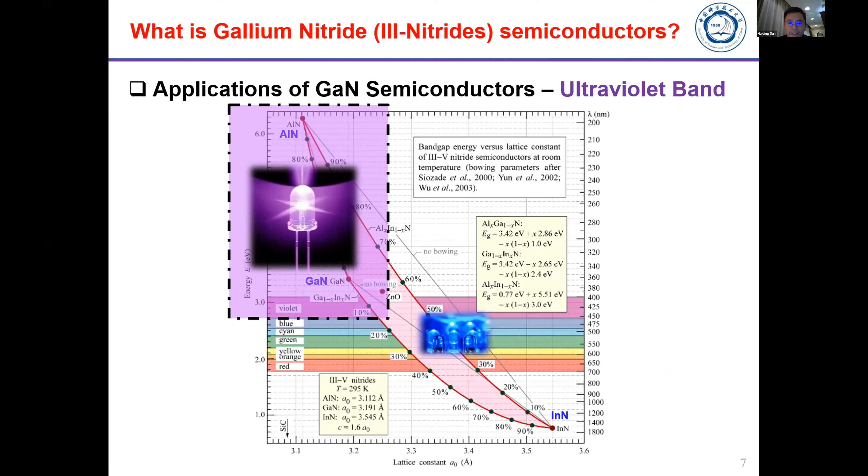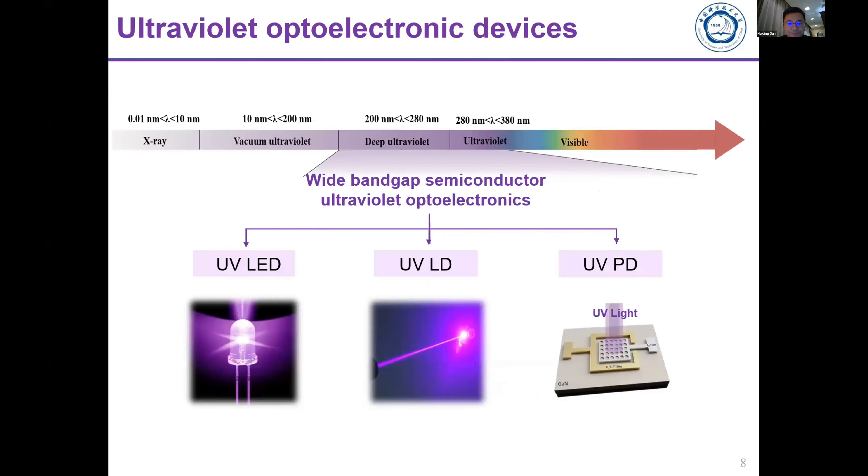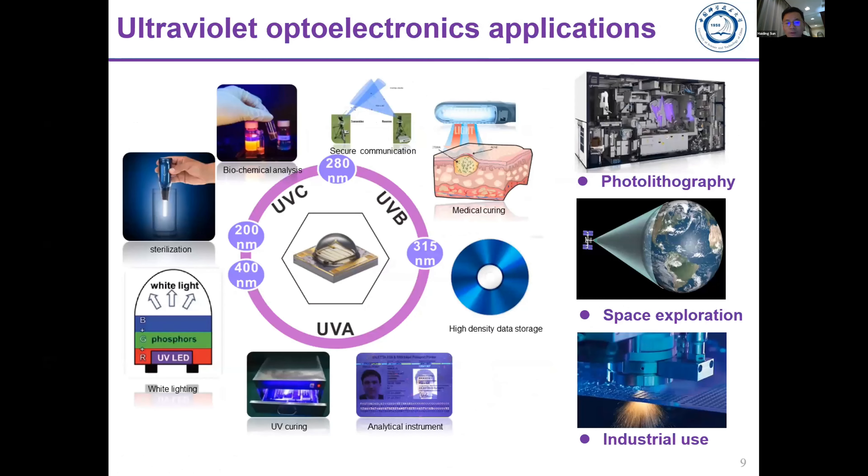UV is still under development because efficiency is relatively low, so our research is focused on progress in the ultraviolet field. For UV optoelectronics, we focus on three types of devices: ultraviolet LEDs, ultraviolet lasers, and ultraviolet photo detectors.